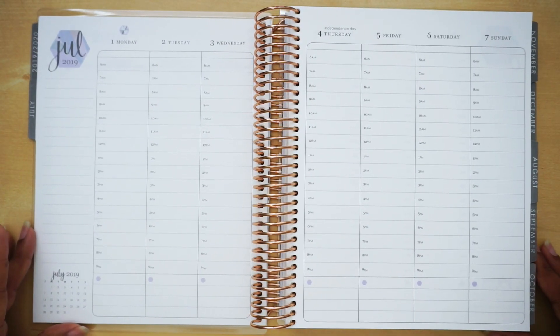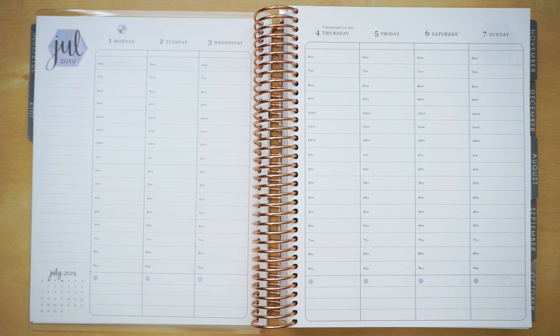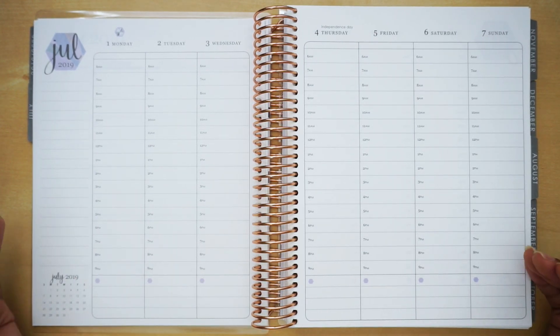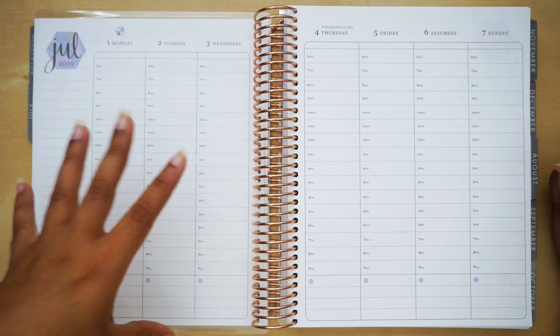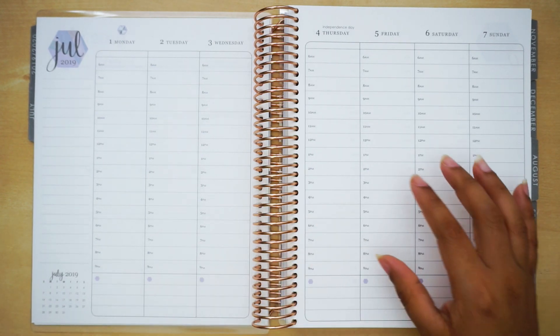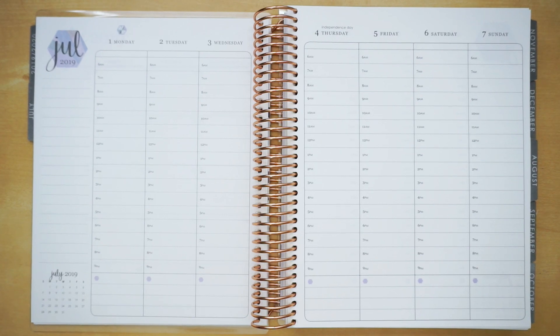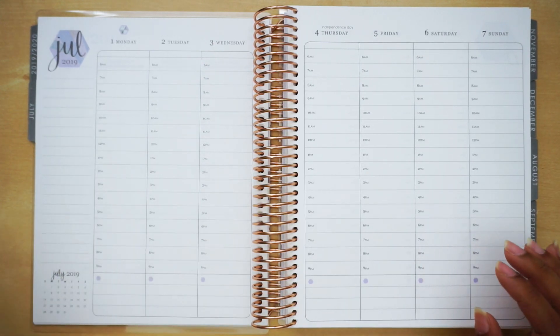Now let's move on to the week. I honestly love it — I love how blank it is, like a canvas you can work on, decorate, and customize however you want. That's what I liked about the neutral. When you do the colorful, it's shaded in with the color of the month, and if you're a white-space planner you'd have to worry about all that color coordinating with your stickers. Here you don't have that problem.